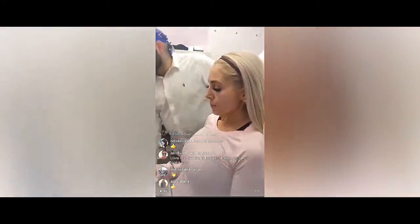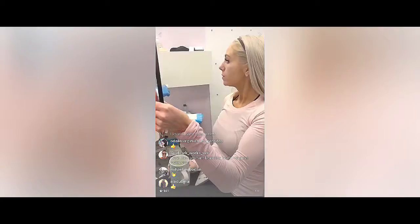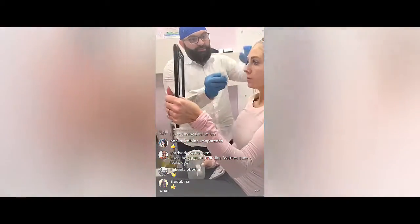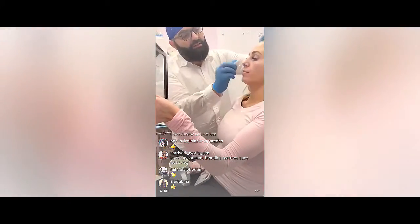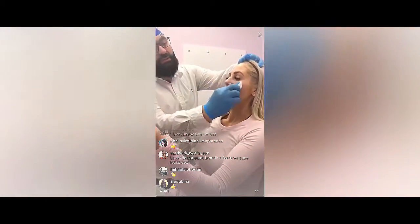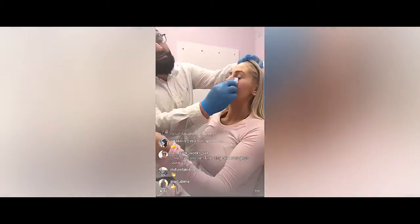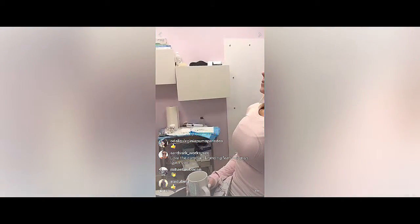That looks really good. We'll take another picture — it just really fills it up. And that's only one syringe in here. I would love to add another one, but not today because I don't want you to pass out. So I'll take another picture and we can show you guys the before and after right away.